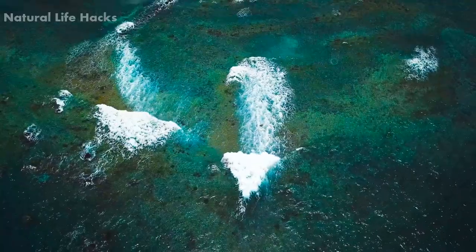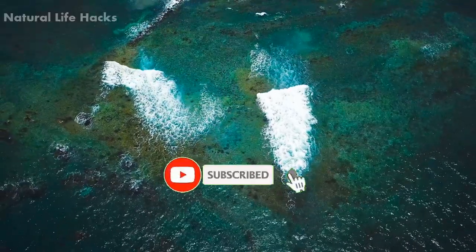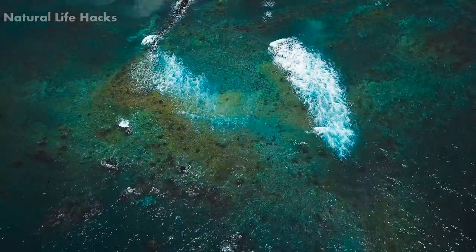Let me know what you think in the comment section below. I will see you all tomorrow. Don't forget to click the like button and share this video with your friends. Always stay tuned and subscribe to our channel by hitting the bell icon to see our latest videos. Thanks for joining us today. Bye!